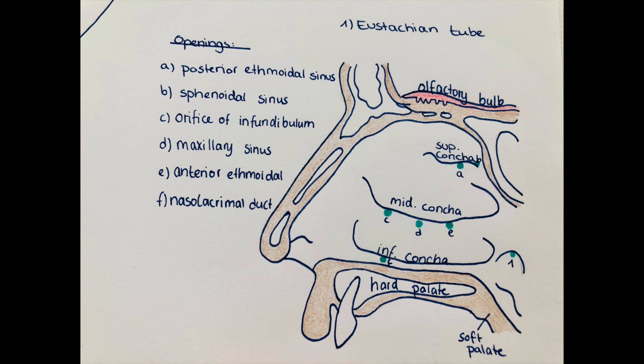In the superior concha there is the opening of the posterior ethmoidal sinus and the sphenoidal sinus. In the middle concha there is the orifice of the infundibulum, the maxillary sinus, and the anterior ethmoidal cells. In the inferior concha is the opening of the nasolacrimal duct. The olfactory bulb is also visible in the cross-section, where nerve endings lead to the brain to process information taken up by the nose. The nasal cavity is lined by respiratory epithelium. In the inferior part of the scheme you can also see the soft and hard palate, a cross-section of the lips, and a cross-section of a tooth.